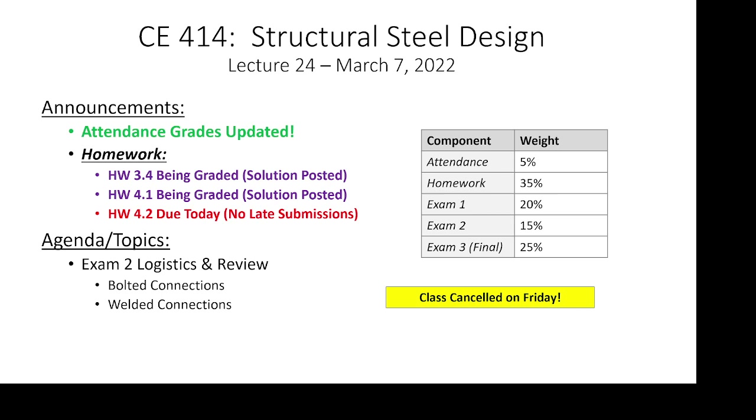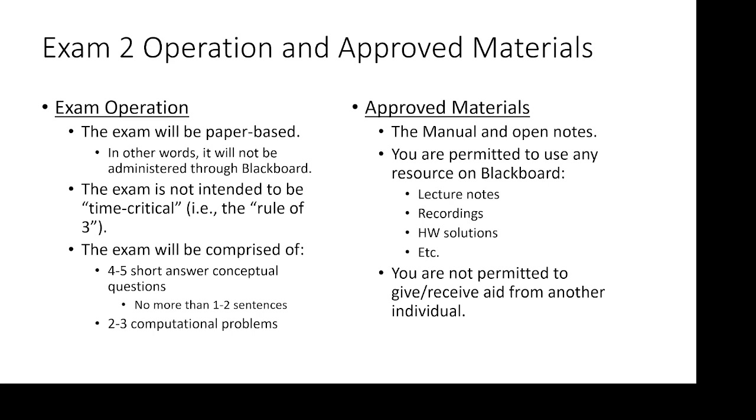In terms of logistics, the last two assignments are being graded, and homework 4.2 is due today — the solution should be up — so you should have all these solutions available for review for the exam. The exam has conceptual questions and computational problems. There'll be three computational problems: one is going to be a bolt problem, one is going to be a weld problem, and the other I haven't finalized yet. No more than four to five short answer computational questions.